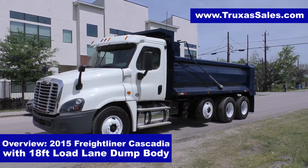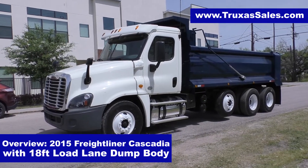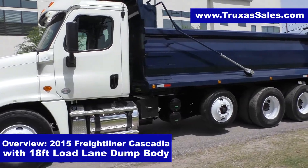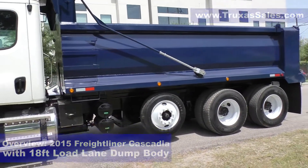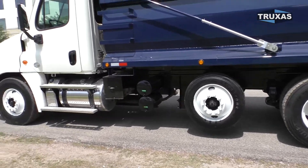Hi, this is Shea with Trucks of Sales here today looking at this 2015 Freightliner Cascadia four axle dump truck with a brand new Hall Lane dump body from Hall Lane Manufacturing. This is 18 foot, and also the Hall Lane Manufacturing steerable lift axle on there.